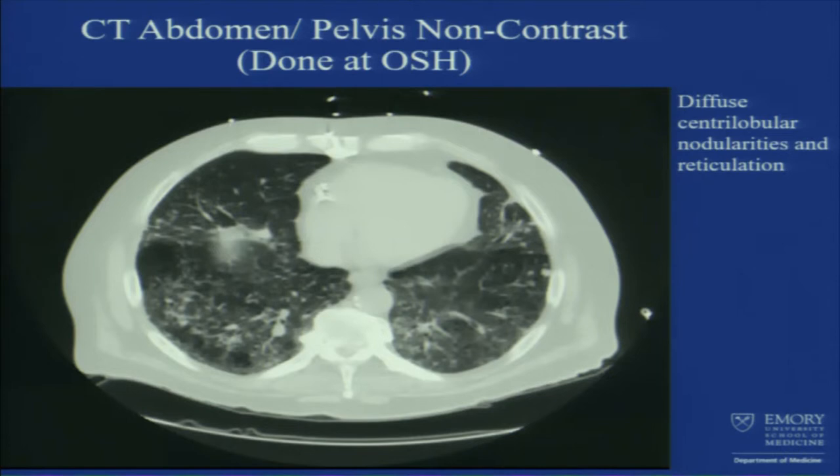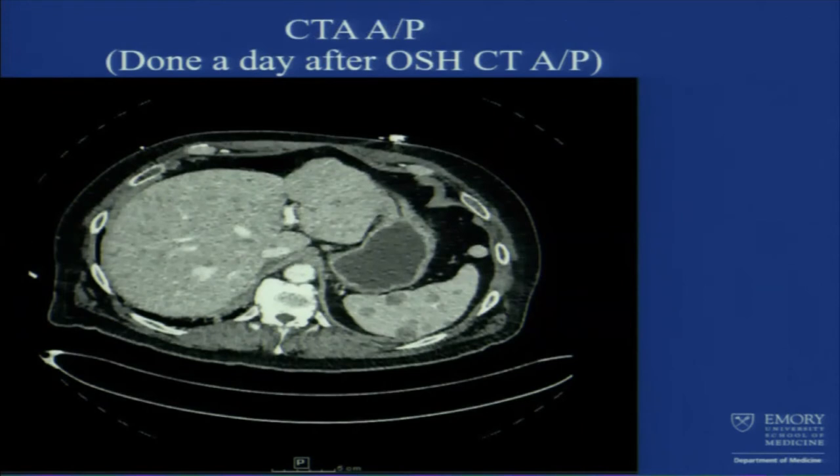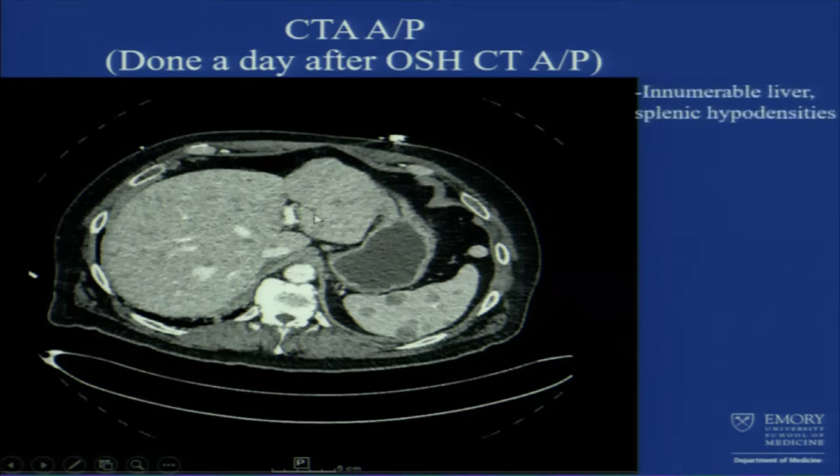Given this was a non-contrast CT, we got our own imaging here with contrast. Starting with CTA abdomen and pelvis, you can see clearly he has multiple lesions in his spleen and multiple lesions in his liver — just numerous to count lesions everywhere.